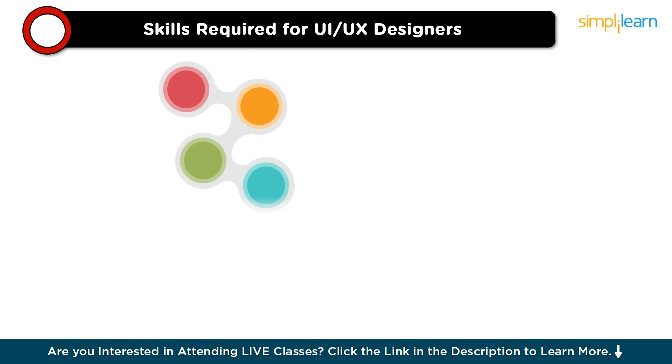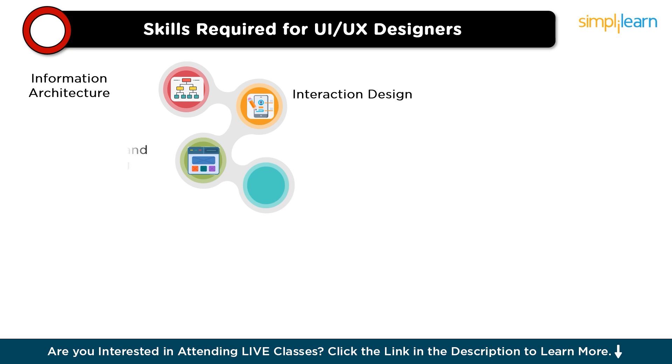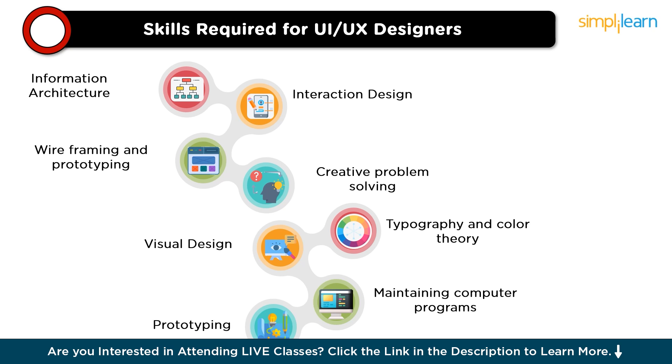Now, let's understand the skills required to become a UX designer. Some fundamental skills for both UI and UX designers include: information architecture, interaction design, wireframing and prototyping, creative problem solving, typography and color theory, visual design, and prototyping. By honing these skills, you'll be able to design user experiences that not only look fantastic but also drive real business results.